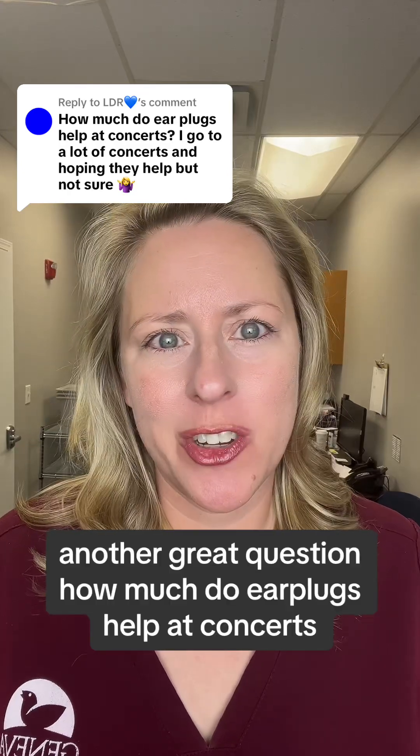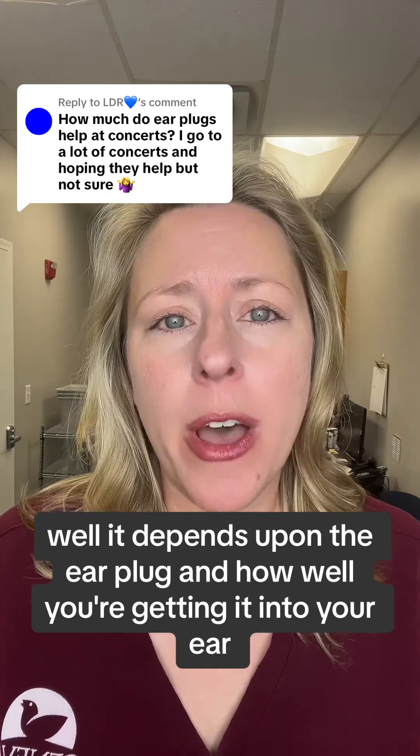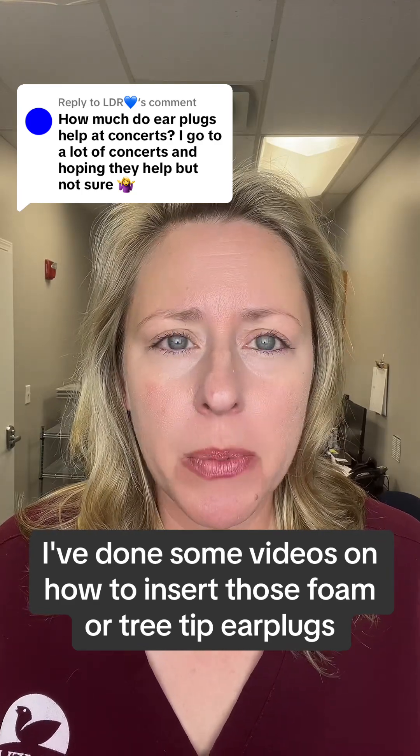Another great question: how much do earplugs help at concerts? Well, it depends upon the earplug and how well you're getting it into your ear. I've done some videos on how to insert those foam or tree tip earplugs.